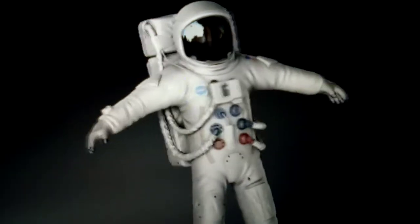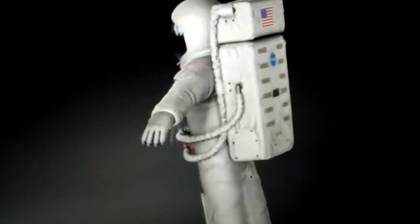Hello everybody, it's Rene again from the Let's Get Real channel. I wanted to talk a little bit about astronauts and the whole moon landing conspiracy.